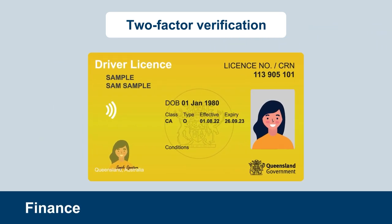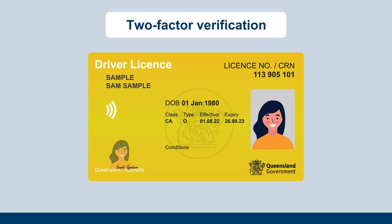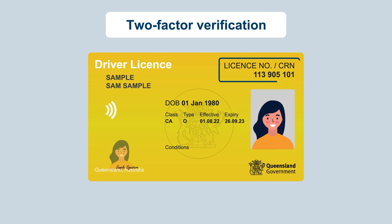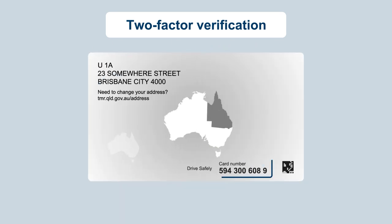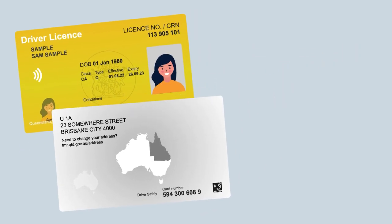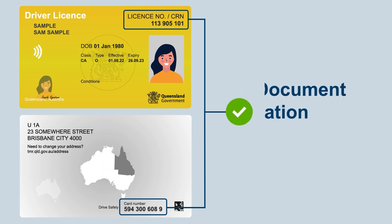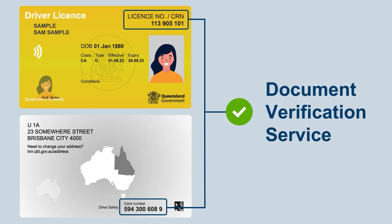When you are applying for finance, signing up to online services or even selling items on eBay, you now need to provide your customer reference number and card number, which is located on the back of your card. This is because both numbers on your card must pass a Document Verification Service or DVS check.